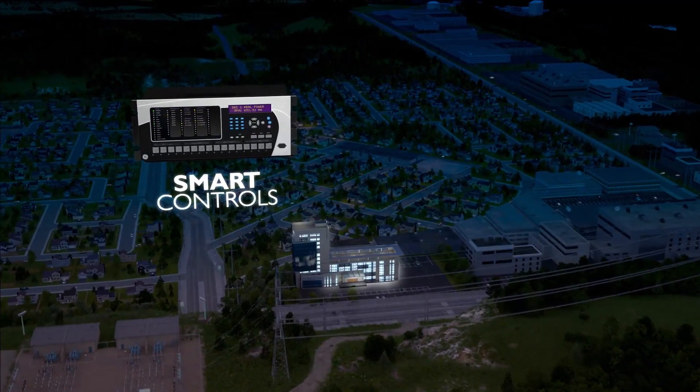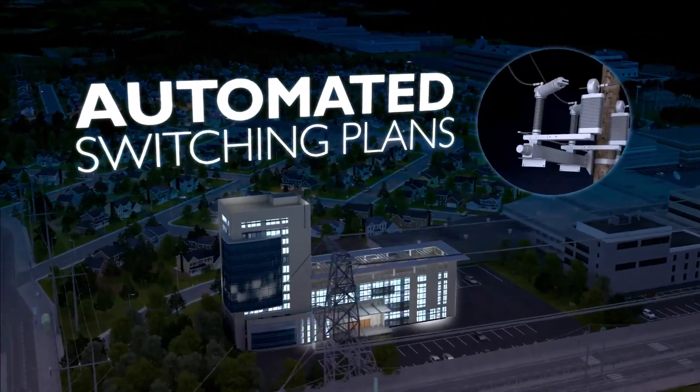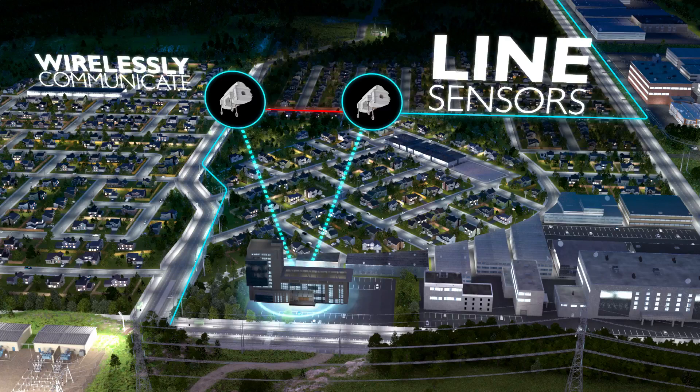GE's smart controls, sensors, and substation automation devices allow utilities to implement automated switching plans that reroute and restore power, while line sensors wirelessly communicate with control centers to identify the exact fault location.